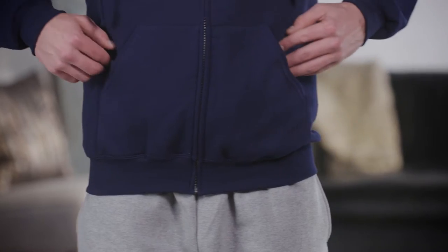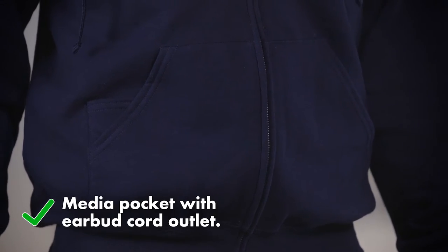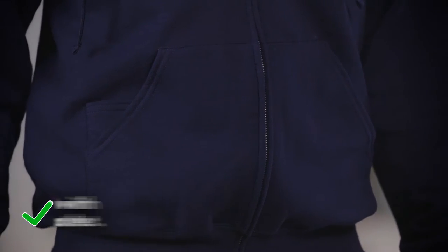Then we add a shaped hood that fits better, a cozy front pocket, and ribbed cuffs and waistband that won't lose their shape. And if you need a place to keep your devices, we build a media pocket with an earbud cord outlet so you can stay comfy and connected. Plus, it's tag-free for even more comfort.